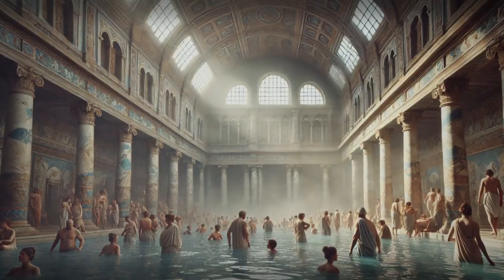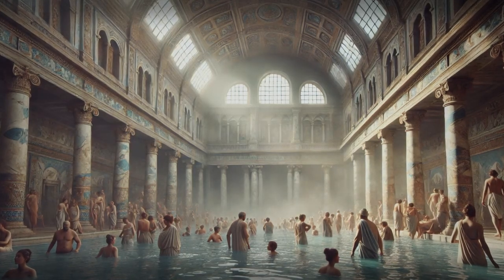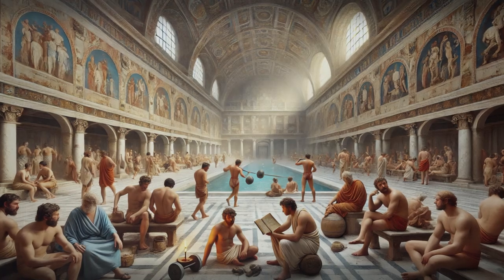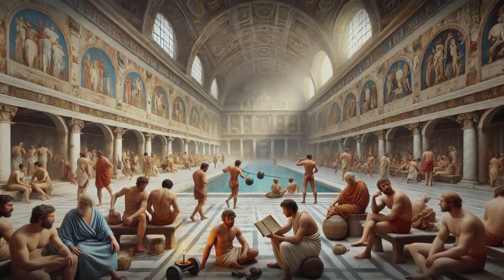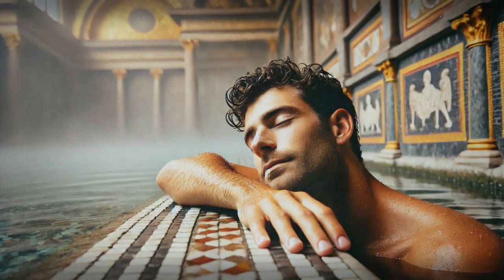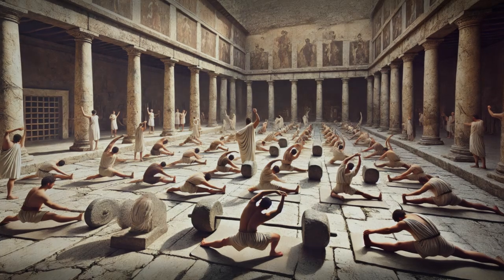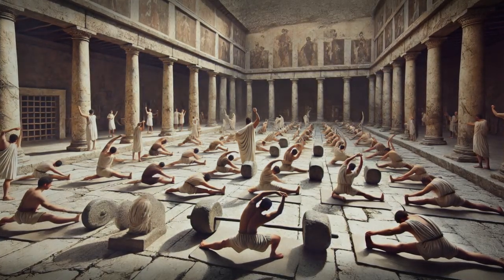The Thermae were the perfect escape from the hustle and bustle of daily life, where Romans could come to relax and recharge. They were more than just a place to bathe — a social hub, a gym, and even a library. Romans would often spend hours soaking in warm water, letting the stresses of the day melt away, and engaging in physical activity such as yoga and weightlifting to keep their bodies strong and healthy.